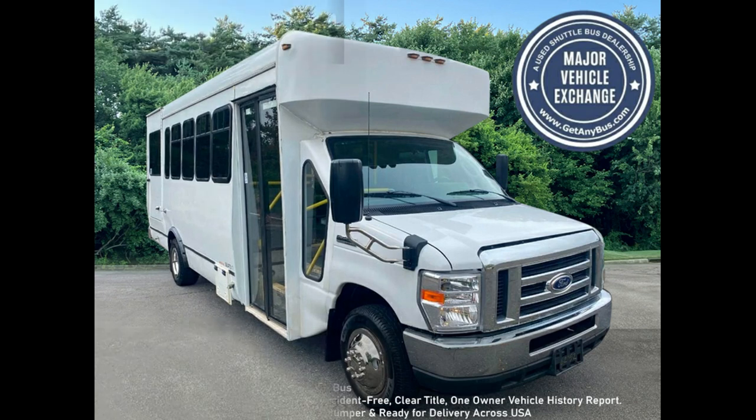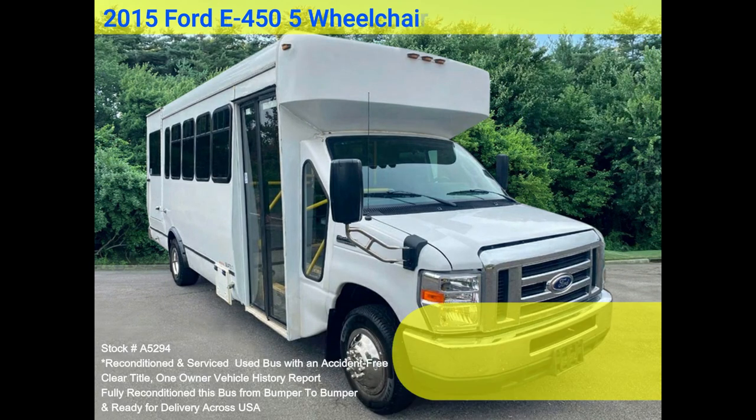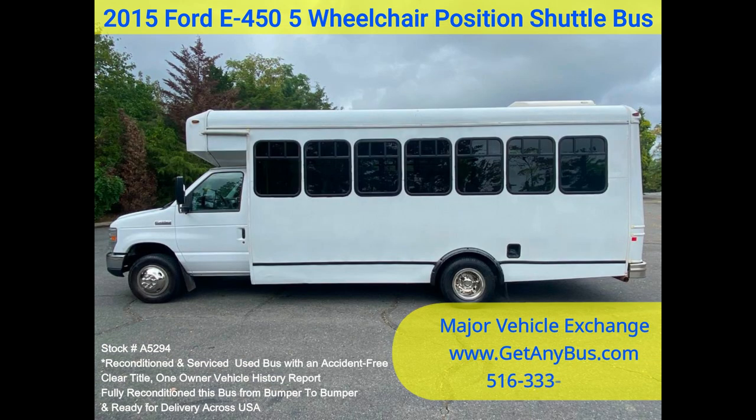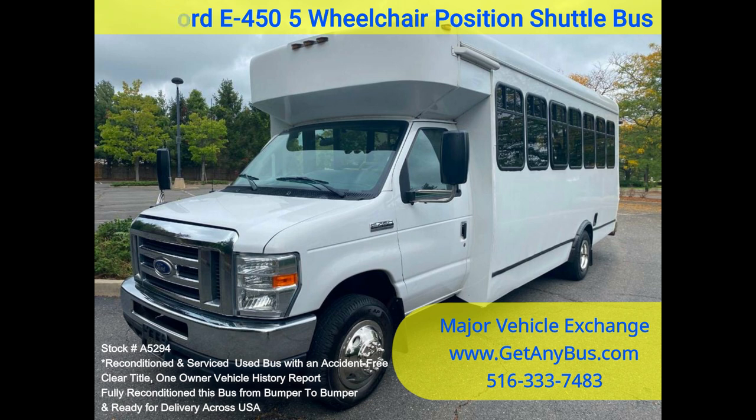Major Vehicle Exchange 2015 — stock number A5294 — 4455 wheelchair position shuttle bus. This is a fully reconditioned E450 shuttle bus, well maintained and equipped with a reliable 6.8L Ford V10 engine and automatic transmission with overdrive, with just 83k miles.